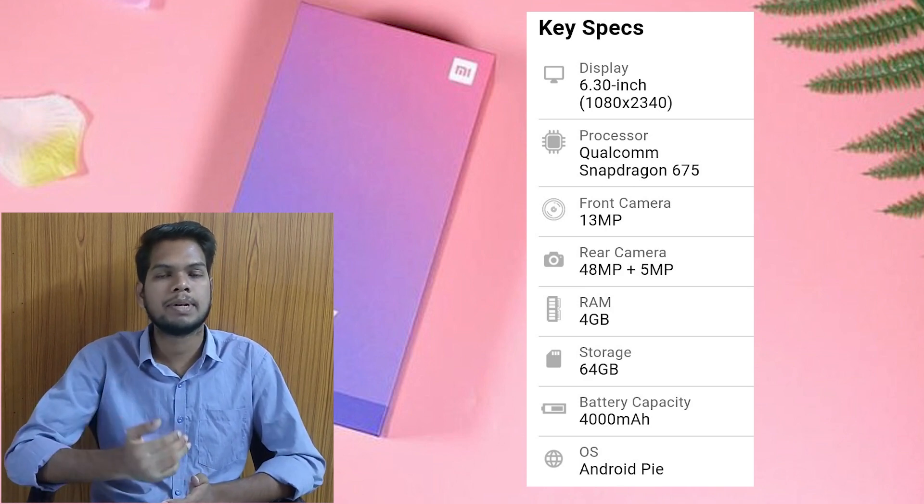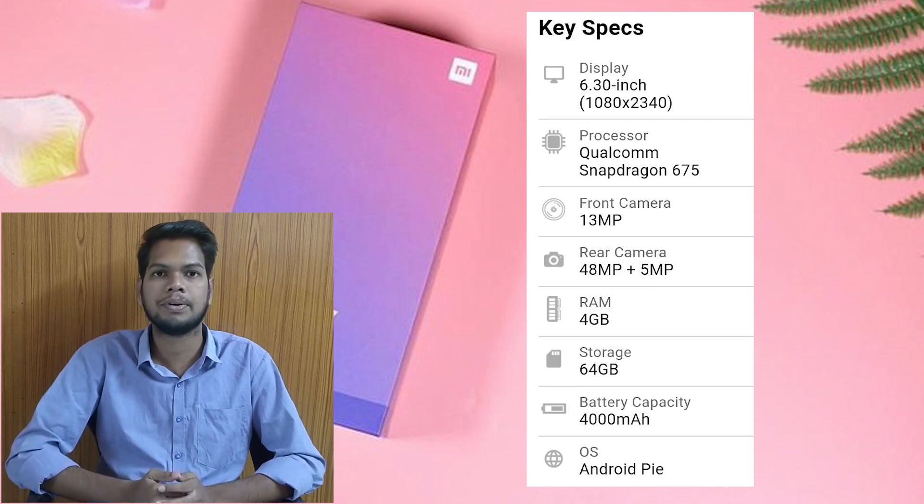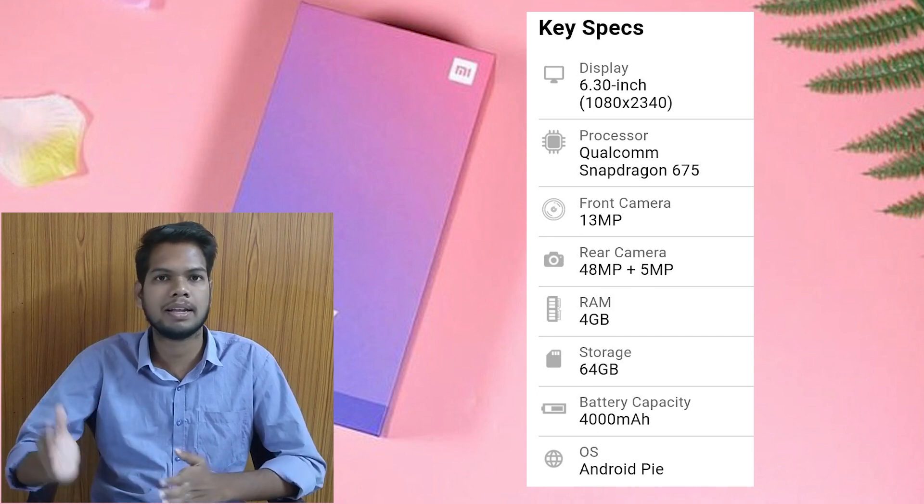It has 64GB of storage and runs Android 9. Those are the brief features of the Redmi Note 7 Pro.